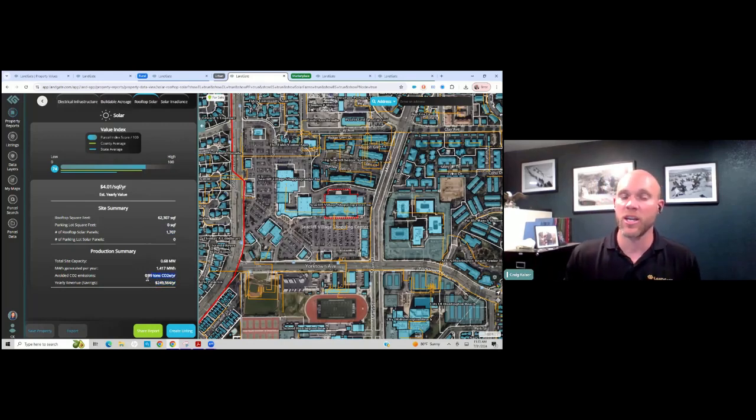It shows how many tons of carbon dioxide this offsets every year, how much energy it produces in megawatt hours, and what the site capacity is. All of that is run as if an electrical engineer had just completed that analysis for you, based on all of the technical data. You have that ability for every single site, every single building in the United States using Landau.